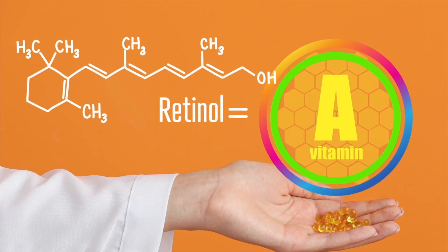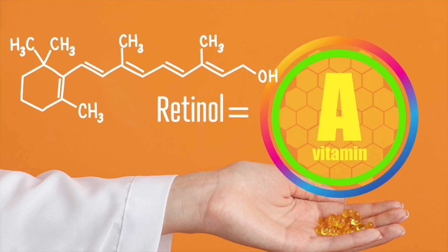Retinol is a vitamin A derivative that works to fix skin aging and UV damage. But one downside of retinol is that it is super irritating — yes, it works, but it causes irritation, peeling, and skin dryness. The only way to prevent that is by using a hydrating agent.